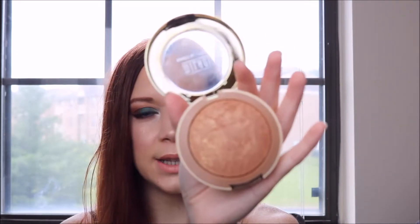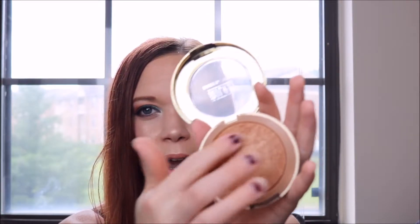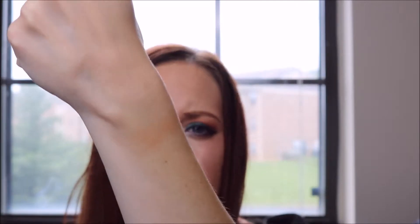Then I'll get into the makeup portion. This is the Milani Soleil Baked Bronzer. It's really pretty — I bought this like two or three years ago and I just started using it again. It's got a shimmer in it, it's really, really pretty. I don't know why I stopped using it, but it's just a good bronzer. It's got a little bit of sparkle, but not to where you're like, 'I don't want sparkle on my face.' A lot of people are like that, but this is just really pretty.